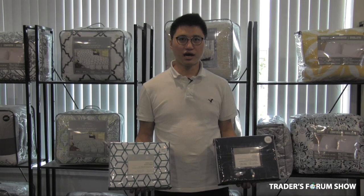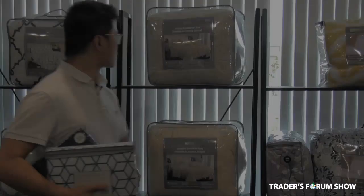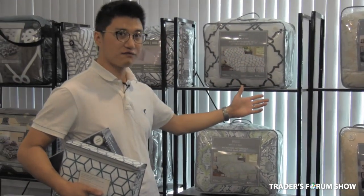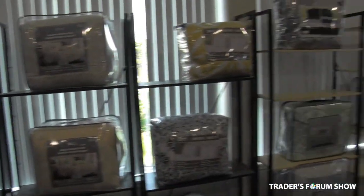For the bedding part, our strong item is a 4-piece sheet set. It's a 40-inch deep pocket, and we are starting at the start price of $6.99. We also have the comforter line — it's a single comforter, 5-piece comforter, and a 7-piece bedding bag. The price starts at just $9.99.